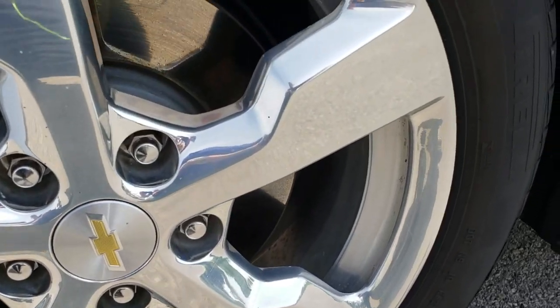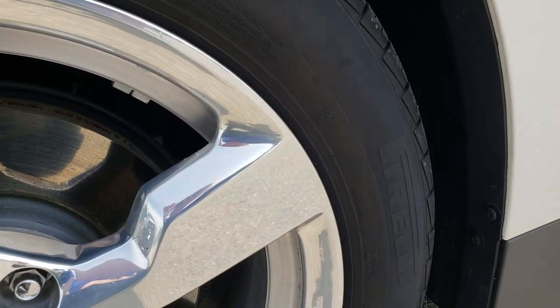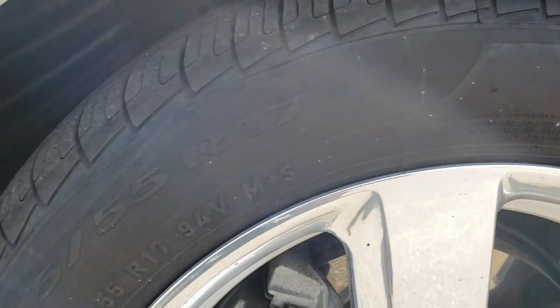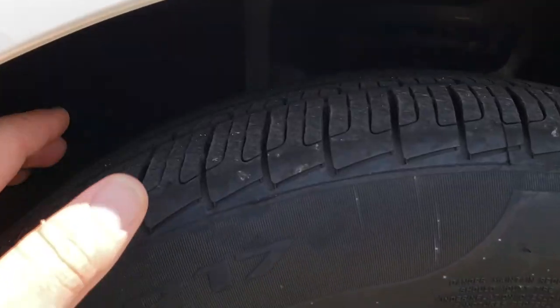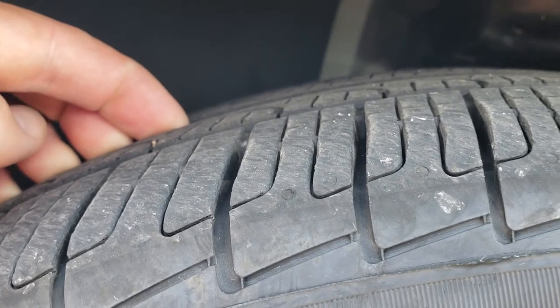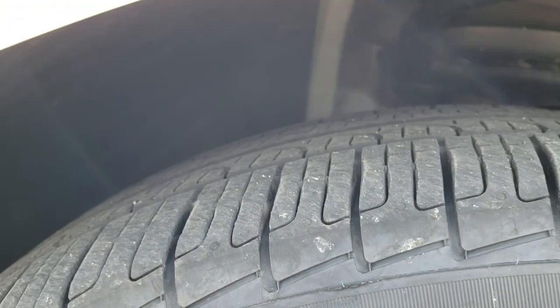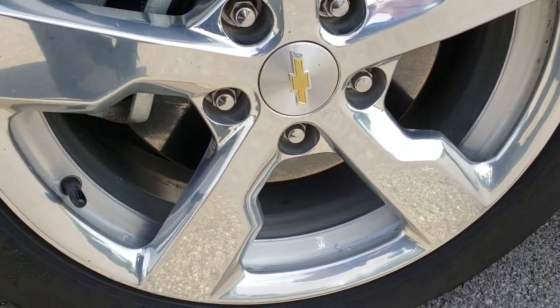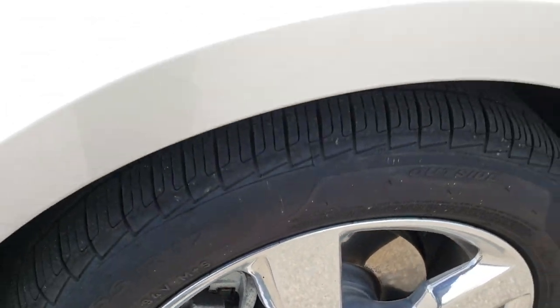Driver's side rim is very nice and clean. It does have Pirelli 215/55R17 tires and these tires probably have about 75-80% of the tread left. The premium package gives you the polished aluminum rims that are in really nice shape.